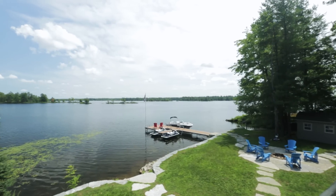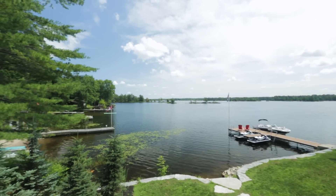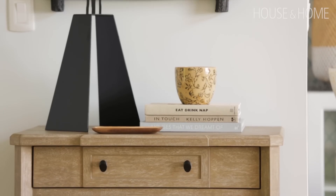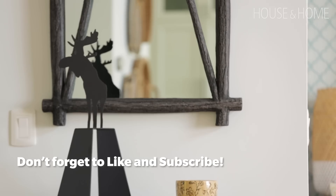The cottage is on Stoney Lake, which is in the Kawarthas, a beautiful two-hour drive east of Toronto. I've worked with this couple for close to ten years on their city home, so when they bought this cottage I was delighted for them and delighted at the prospect of doing a different space for them.